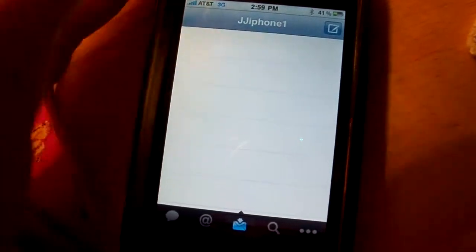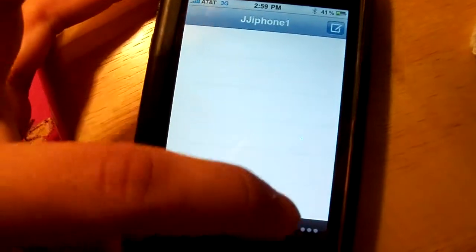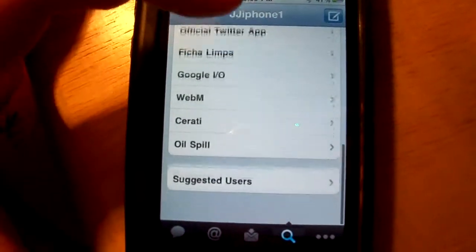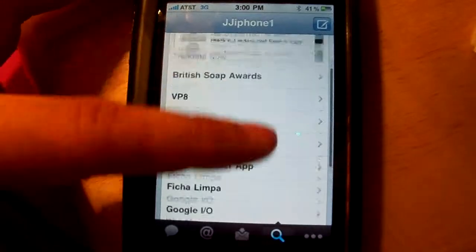Then you have Messages, which I don't have any right now. And then there's Search — it gives you some options to search for people or anything. It's pretty easy to navigate and really fast.